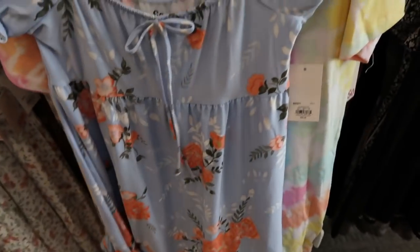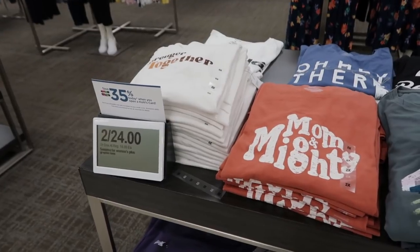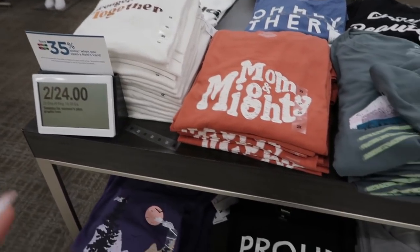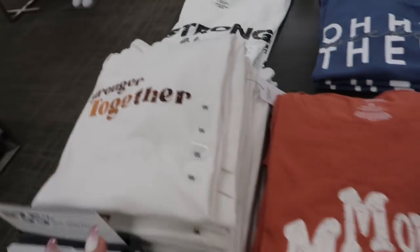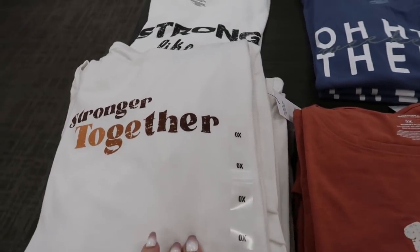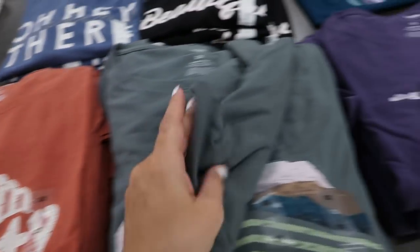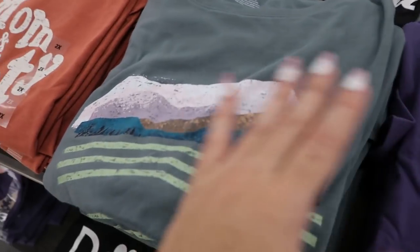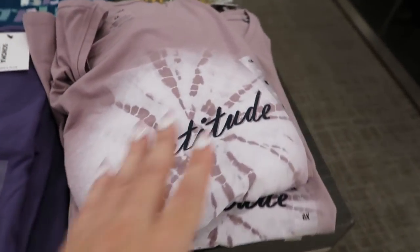Moving over to the plus size section, they have Sonoma plus tees, two for $24, with lots of cute prints — 'Stronger Together,' 'Mom and Mighty,' mountains, and 'Gratitude.'